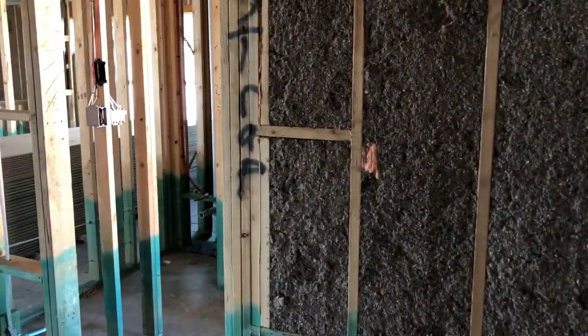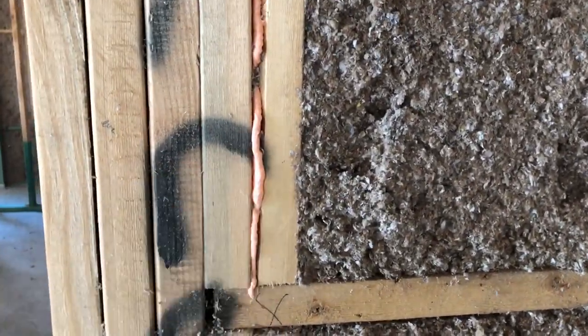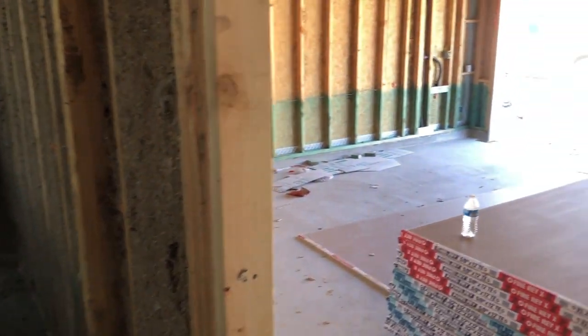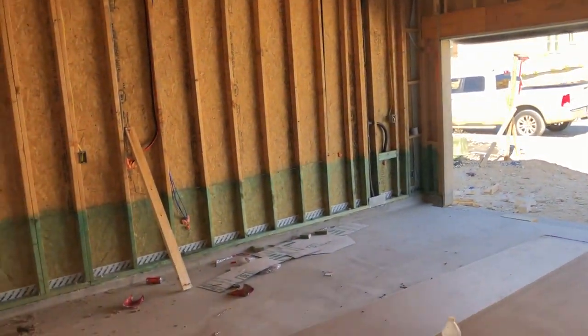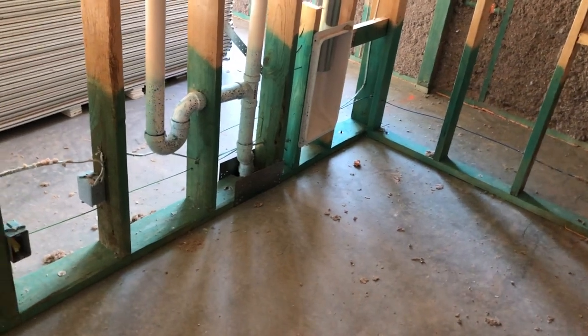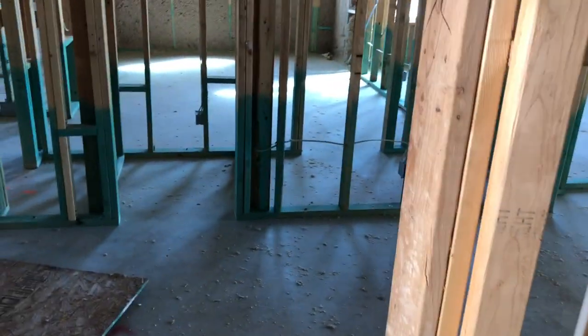I like it when homes get to this stage where we finally start seeing what they're going to look like. All the exterior walls have this packed insulation, and they kind of seal in the seams here to really try to make this home as airtight as possible. Because this is the garage — I believe this is going to be your utility room here, and a powder room right when you come into the garage.